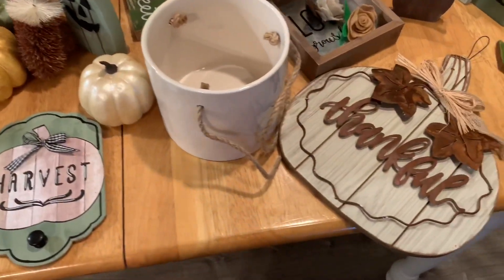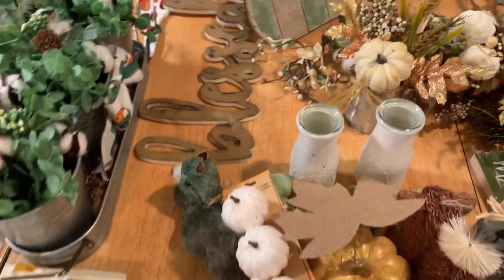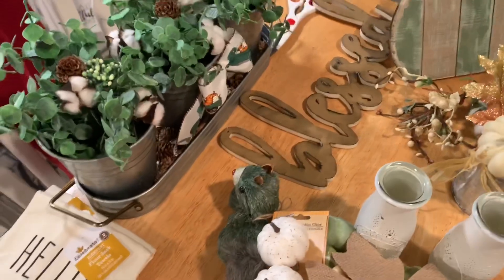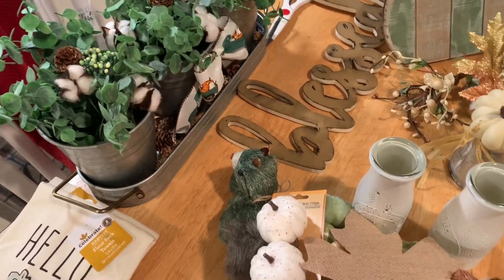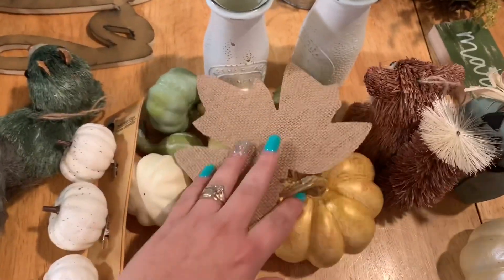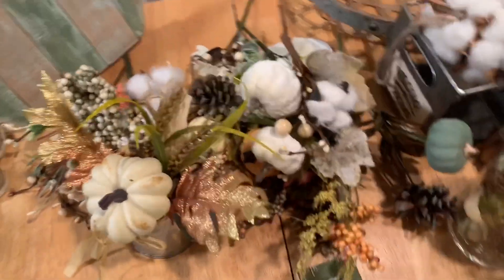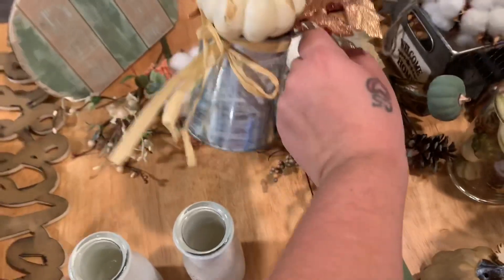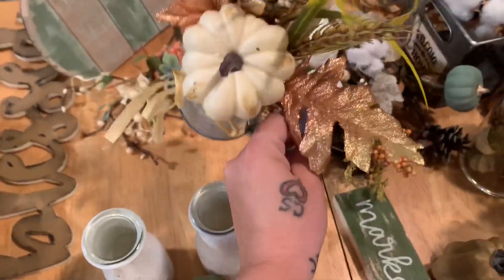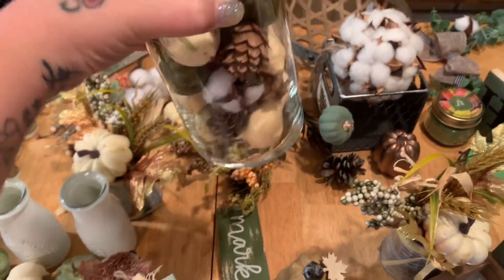First you want to just set everything out that you have. Some of this is new, some of this is old. This one is actually going to be staying on my kitchen table, so I just pushed it out of the way. I've got a bunch of random pumpkins and floral — I got these last year and I like them a lot. I have two of them, and I burned a candle down, used the jar, and just made up that little decoration.